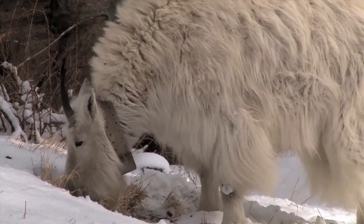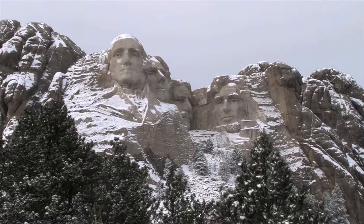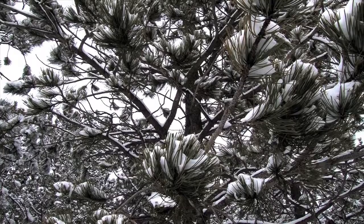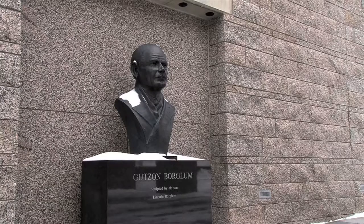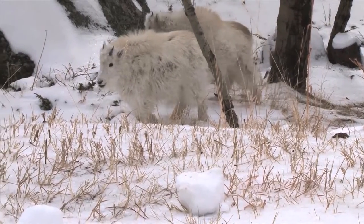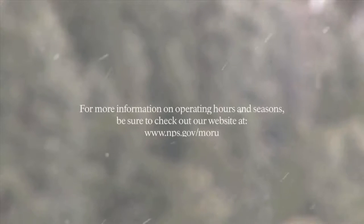A mountain goat paws at snow and eats grass. No matter when you choose to visit, Mount Rushmore offers something for everyone. Snow falls with Mount Rushmore in the background. A mountain goat shakes snow off its back. A statue of Borglum by his son stands in the snow. Two young mountain goats walk along the snow.